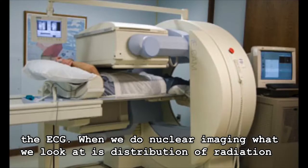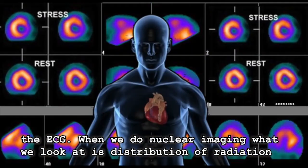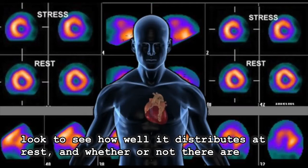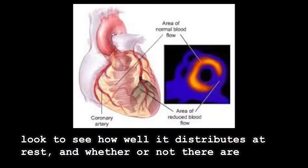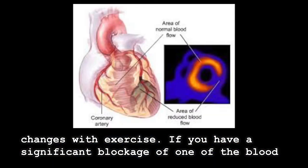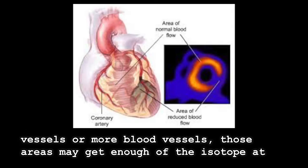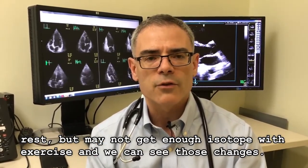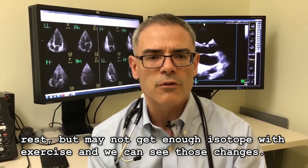When we do nuclear imaging, we look at the distribution of radiation from a special isotope injected into your bloodstream into the heart muscle. We look to see how well it distributes at rest and whether or not there are changes with exercise. If you have a significant blockage in one or more blood vessels, those areas may get enough of the isotope at rest but may not get enough isotope with exercise, and we can see those changes.